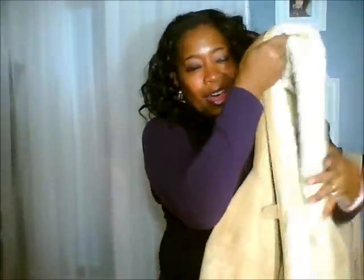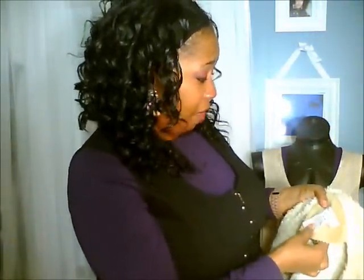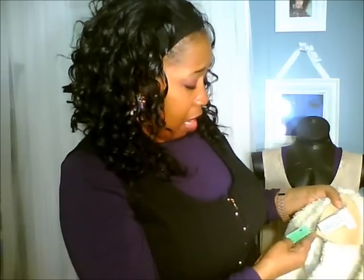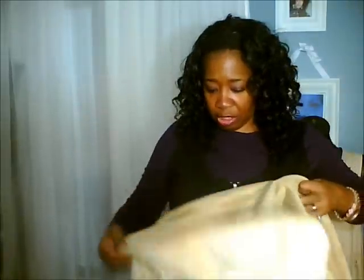Look at this coat — it's Covington, $11.99 from Volunteers of America. It's got that suede casual look with a big hood and cream-colored fur on the inside. I look too good in this one.